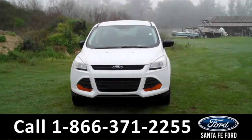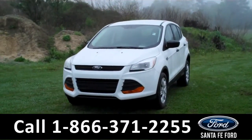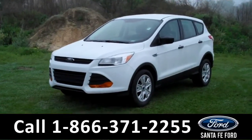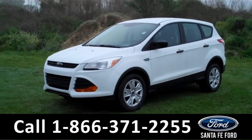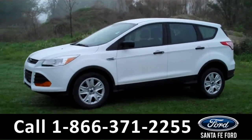Hi there. It's Leslie here with the brand new 2015 Ford Escape. I'd also like to invite you to visit our website at SantafeFord.com. You can view our entire inventory, download a copy of the factory window sticker, and see some pictures of this vehicle.